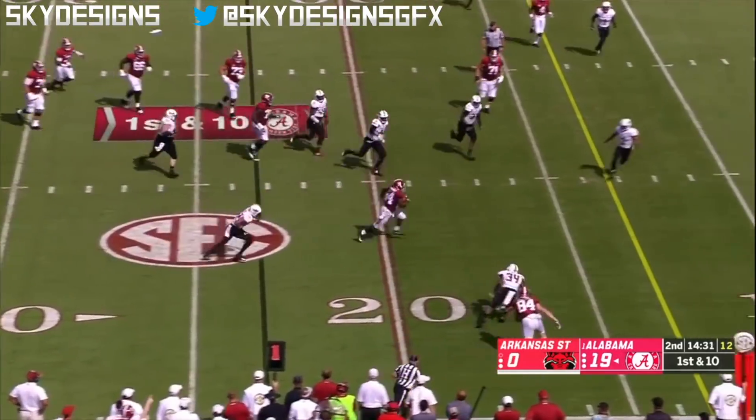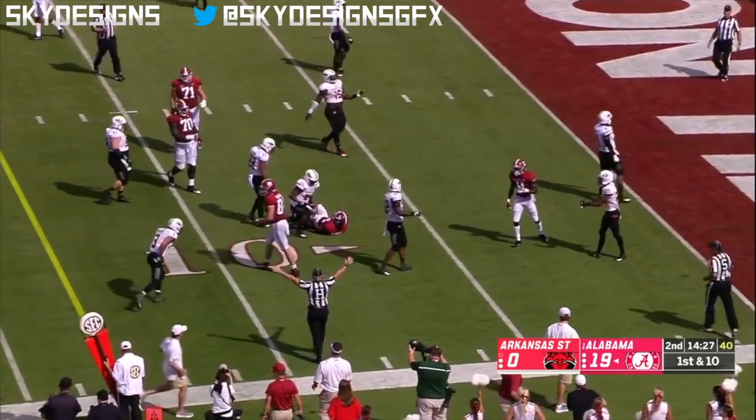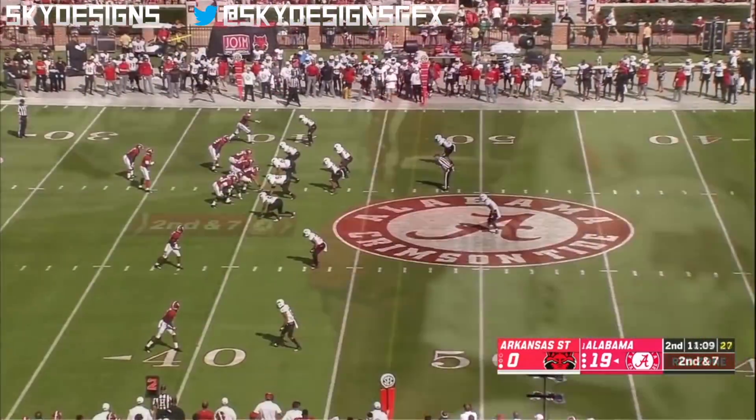Hurts will swing it to him. Harris makes a man miss. Damian Harris inside the 10. B.J. Edmonds with the hit. Darren strolls.